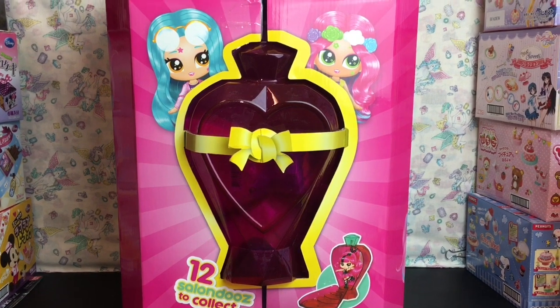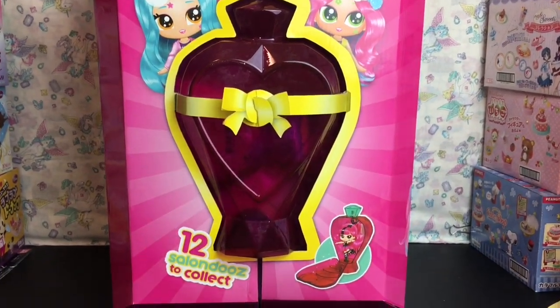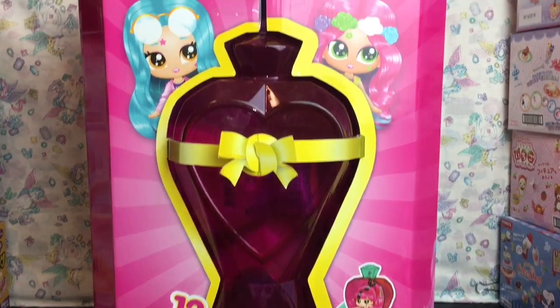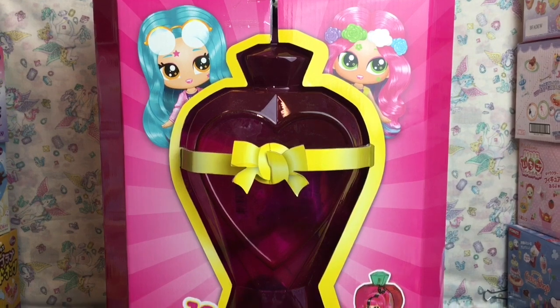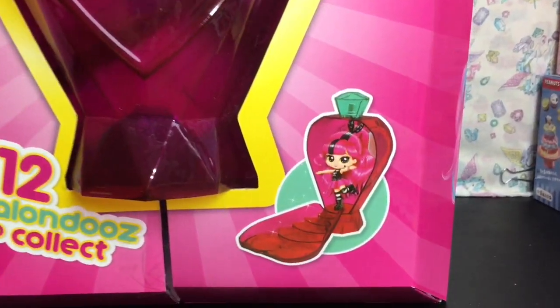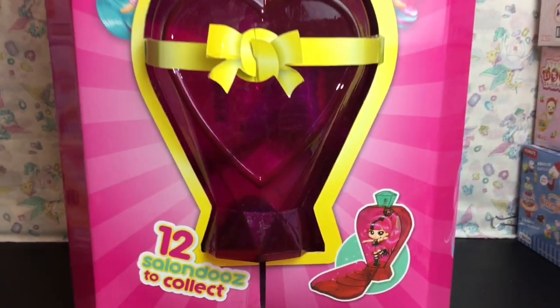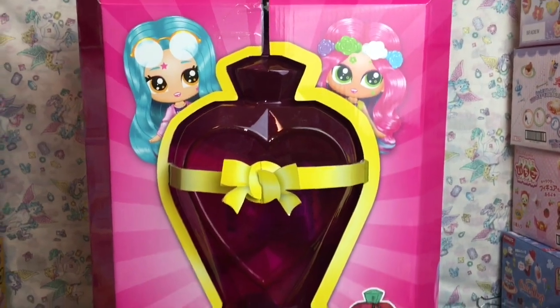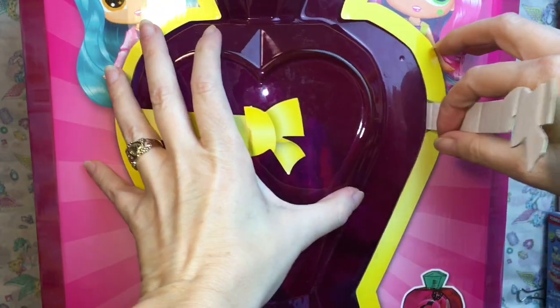Hi everyone and welcome to the Mini Toy Love channel! Today I'm really excited to be opening this mystery surprise box featuring the new Salon Dues, which are by the maker of Hairdos. I want to thank the company for sending me this package to review. These are going to be poseable dolls with brushable hair, and they look super cute, so let's open this up and see who we get inside.